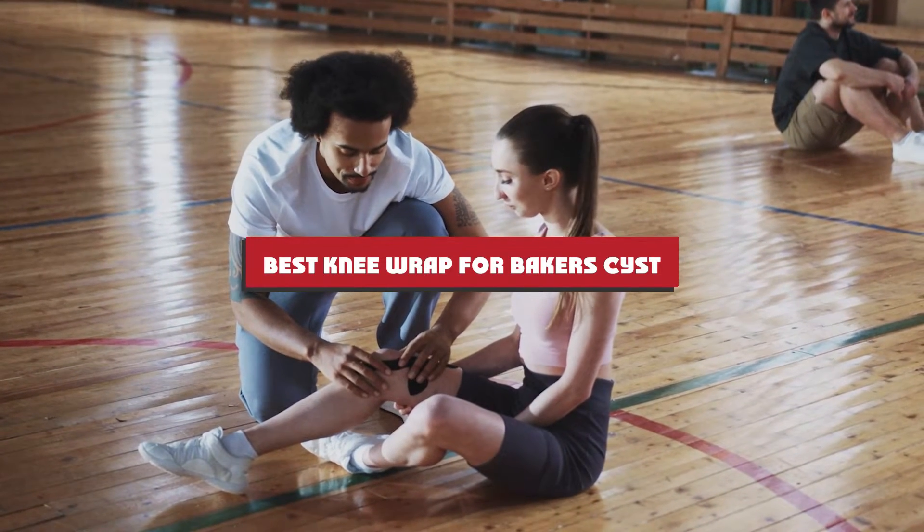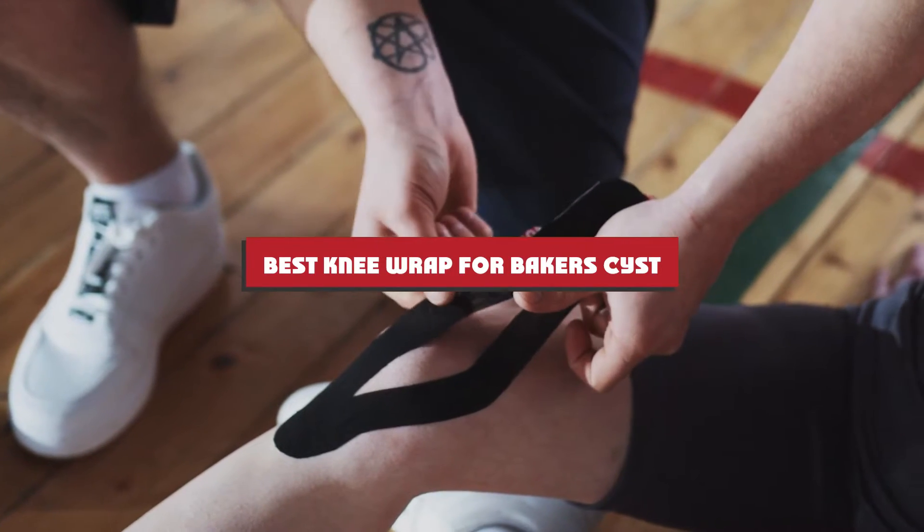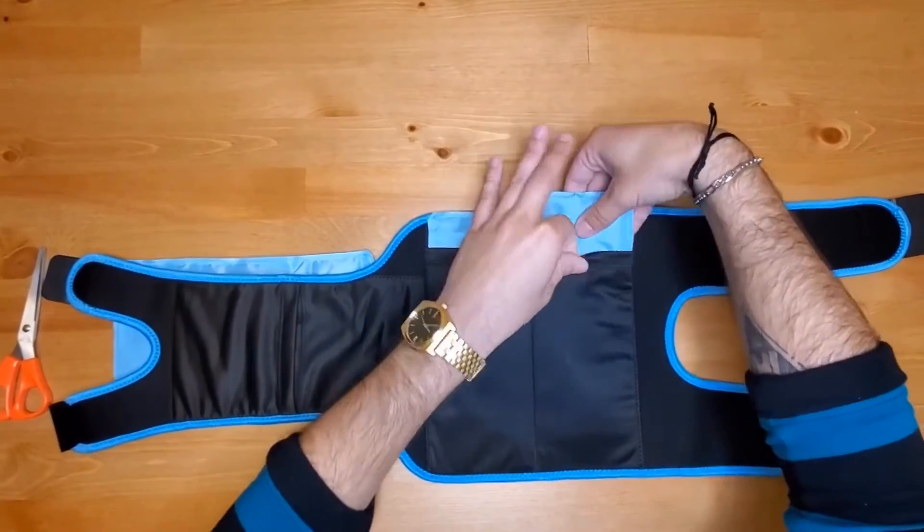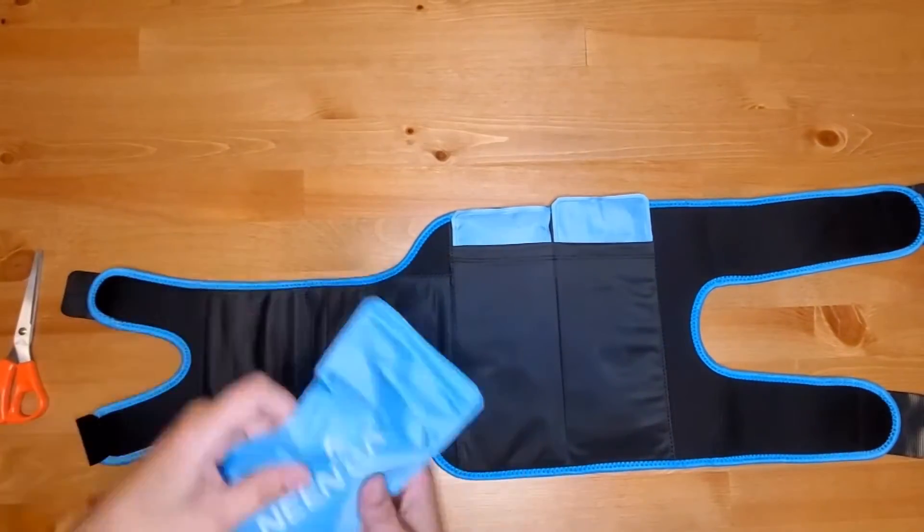The best knee wrap for a Baker's cyst will offer compression, ice, or stability. A Baker's cyst is a swelling behind the knee, and compression, along with elevation, is the best way to help your swelling resorb and reduce.